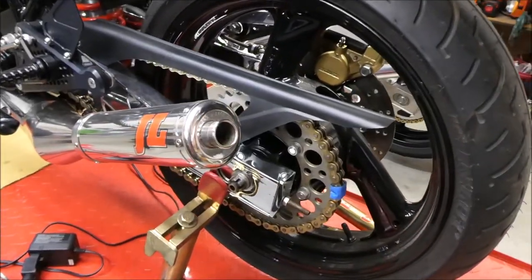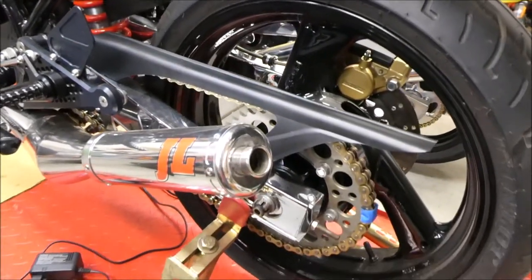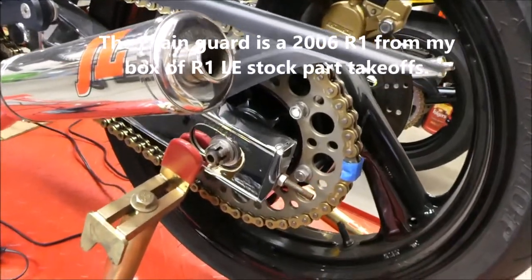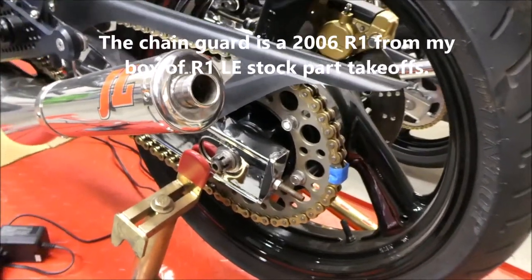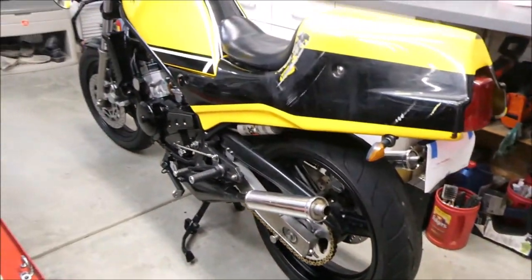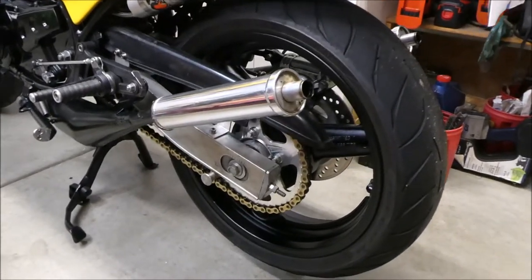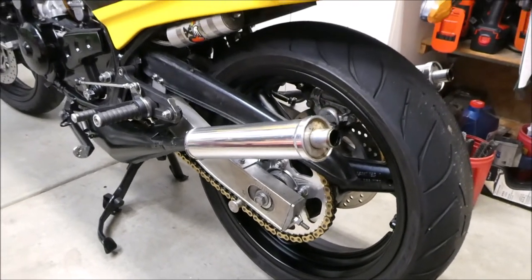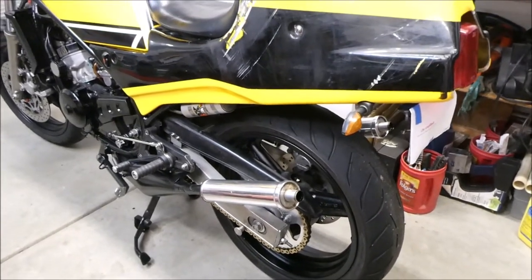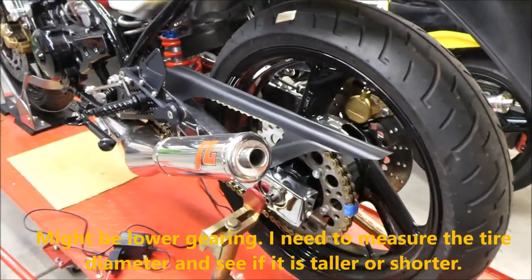The gearing is currently a 17-tooth countershaft sprocket and a 45-tooth aluminum rear sprocket, with a new O-ring chain — hopefully I won't forget to put the master link on. The other bike I just rebuilt I've been running 17-tooth countershaft and 43-tooth rear, which I think is perfect gearing for the riding I do in the hills. This one will be a tiny bit lower and a little quicker.